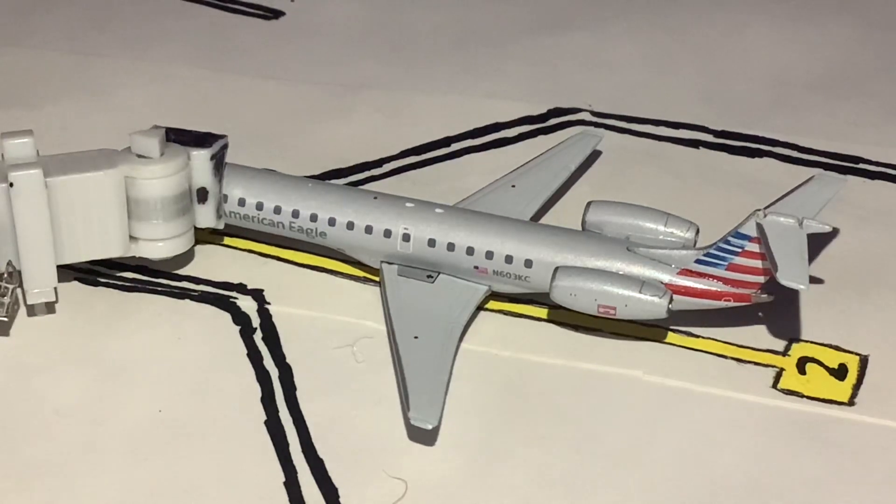Hello everybody, welcome back to another night update for Kalamazoo Battle Creek International Airport. This is a modern day update this time. So a little bit of interesting action went on here in Kalamazoo a few days ago, so might as well do an update for it.